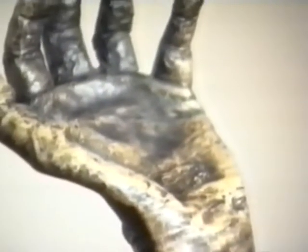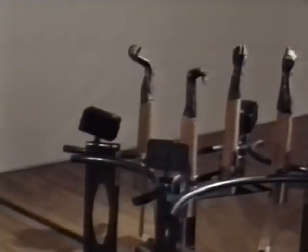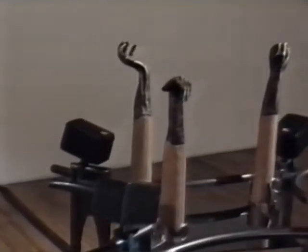Squeezebox invites participation with its grasping hands. The moveable hands are the interface of the sculpture and act as pressure points on an information system which generates both music and image.